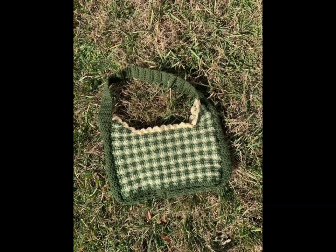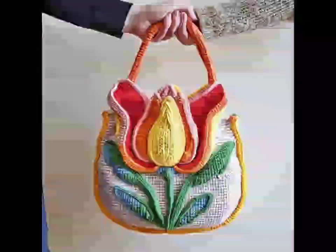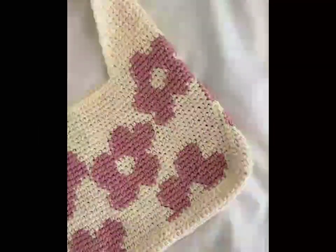Now let's explore the textured tote bag, using a combination of stitches like bubbles and shell. These designs create a beautiful tactile appearance. Choose chunky yarn for a cozy feel, and this bag can double as a statement piece in any outfit.